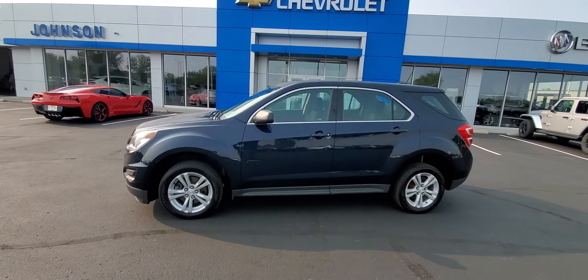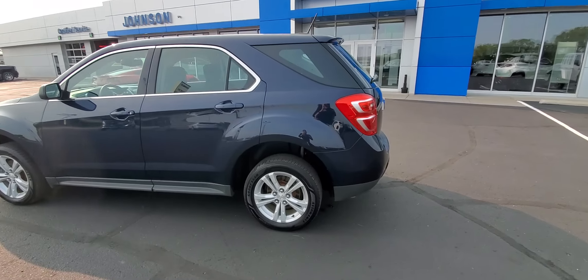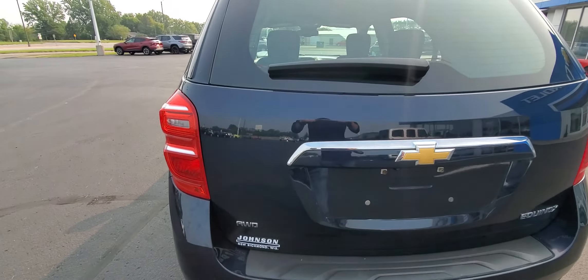Hi there, Kyle Heiser from Johnson Motors in New Richmond, Wisconsin. Here with me today I have a 2016 Chevy Equinox — only 69,000 miles on it, super low for the year. It is an all-wheel drive.